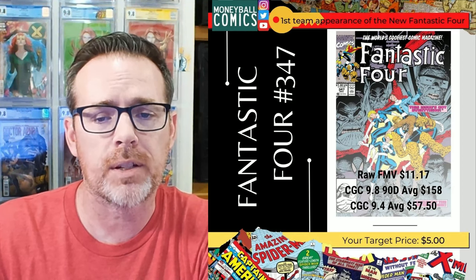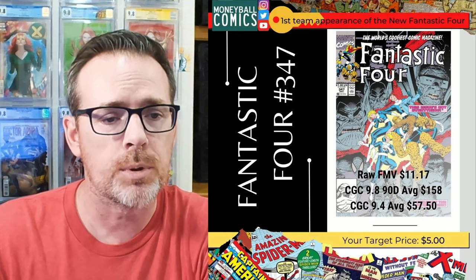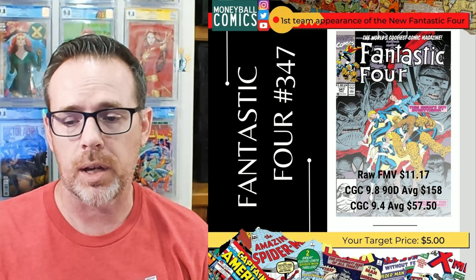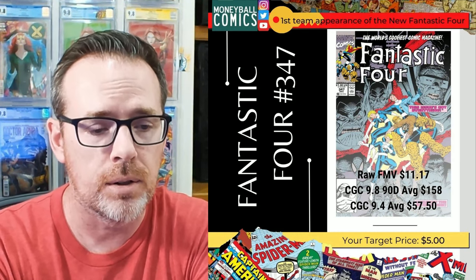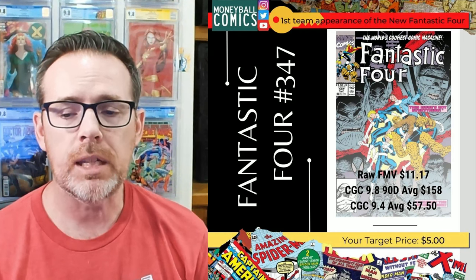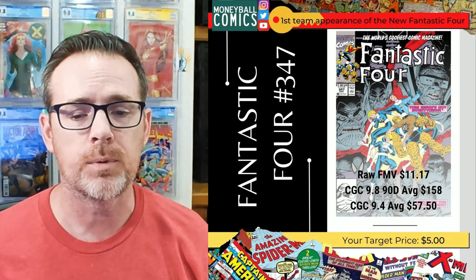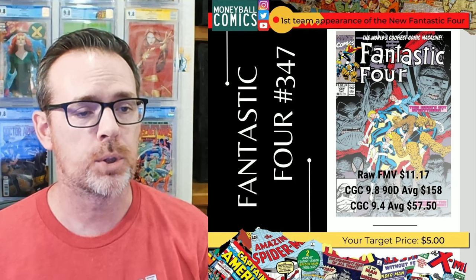Third book is Fantastic Four 347. This was released in December of 1990 with cover art by the legendary Art Adams, who also did the interiors, and it was written by Walt Simonson. This is considered a key issue because it is the first appearance of the new Fantastic Four: Spider-Man, Hulk, Wolverine, and Ghost Rider. This was shared out on April 26, 2022.